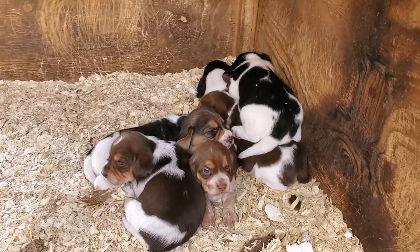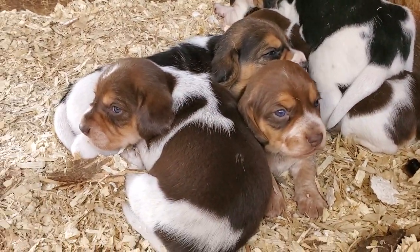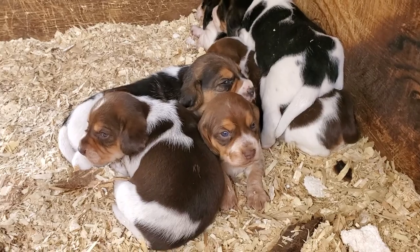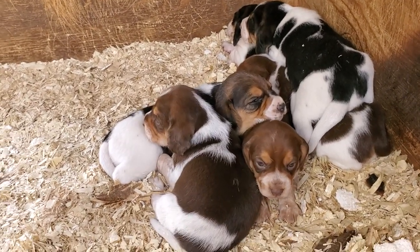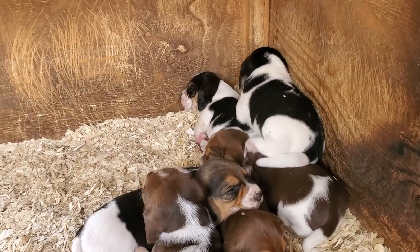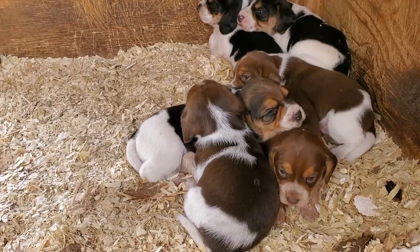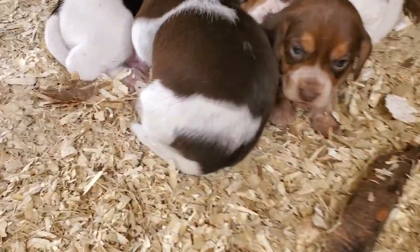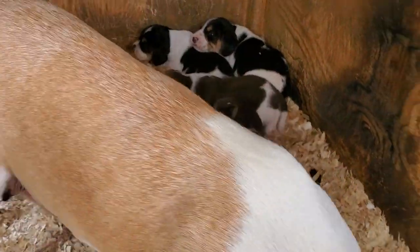Look at that little chocolate one. We have a baby in here named Betsy. Betsy, where are you? Hi, lovies. Sweet little babies. Hi, Mom. Those are very cute babies. I think that little girl is up there, little female.